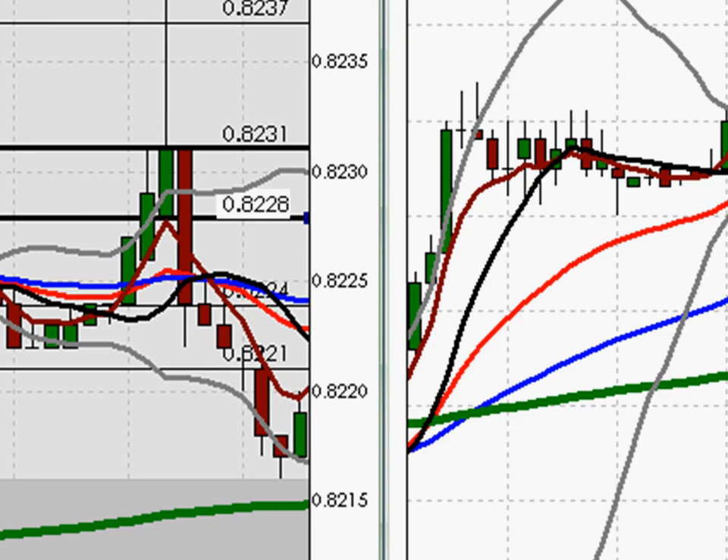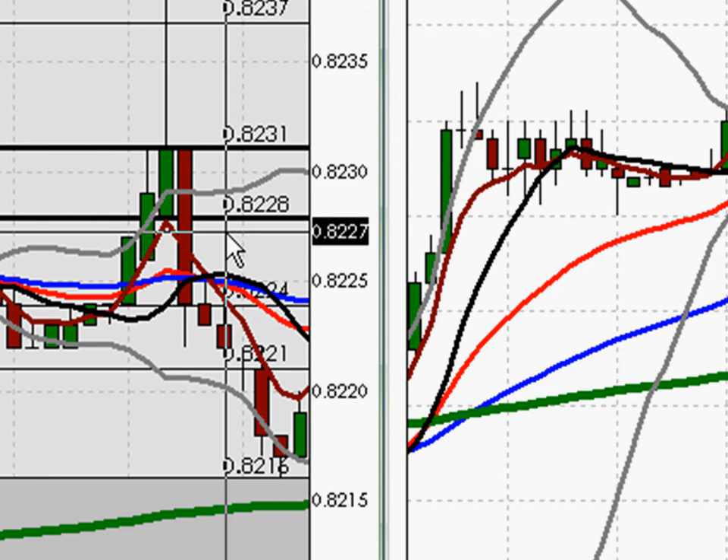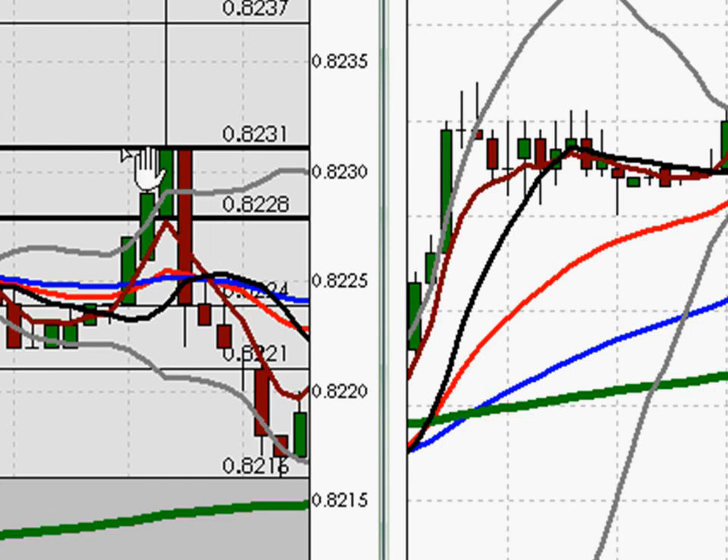We watched price continue down. It made it to a low of $82.16, coming down from $82.27. At this point, many of our members moved their stops to break even, locking in or protecting themselves from any loss due to a possible reversal, and allowing them to sit and watch as the price rode down further if it did.